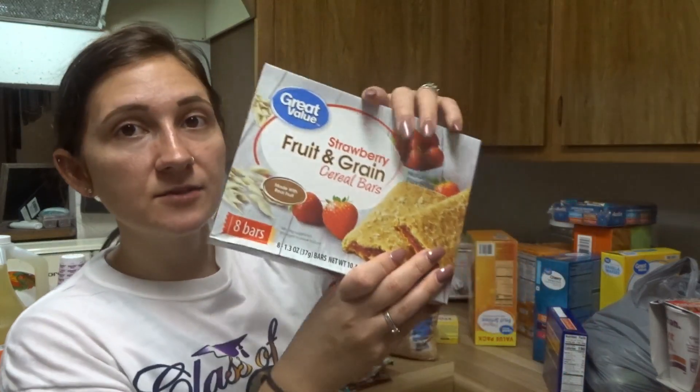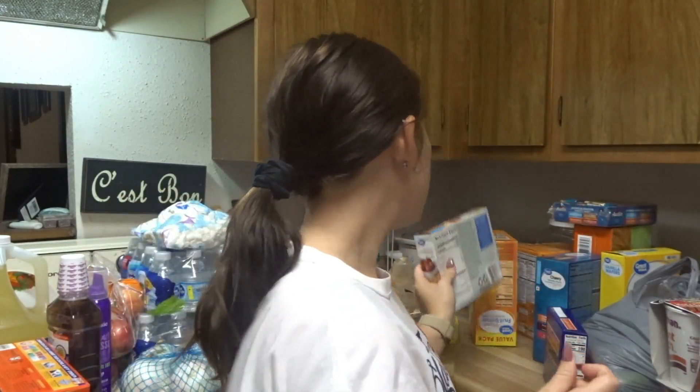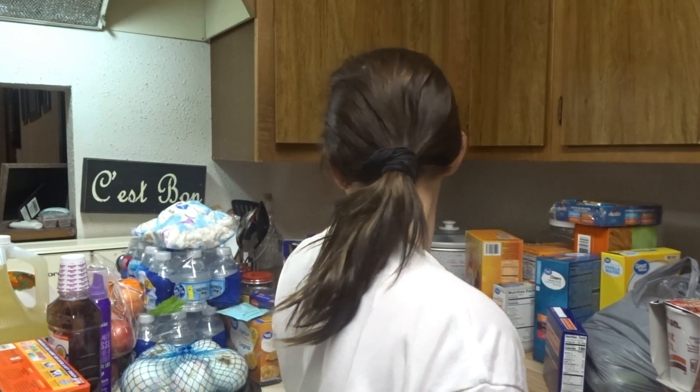These Strawberry Fruit and Grain Cereal Bars — everyone in my house loves these. I need to make a trip to Sam's and buy the big boxes, but we needed stuff now so I just did the grocery pickup. Because if you're a mom, it is hard to go in the store — you don't want to go in after school because you have your kids and they're going to ask for everything.